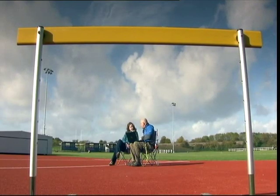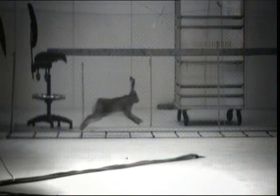Sarah set up her lab specially so she could film in detail how they move. What's really interesting is when they're at full speed like this, their hind legs are going in front of their front legs.